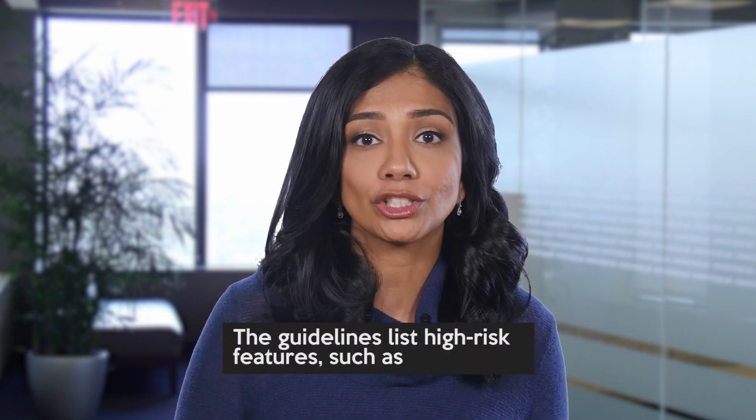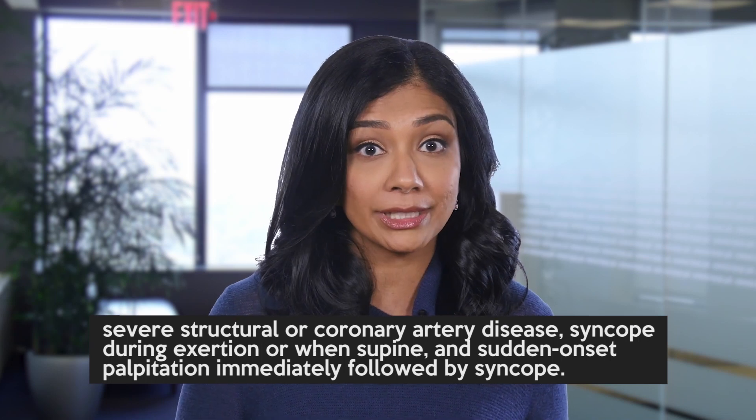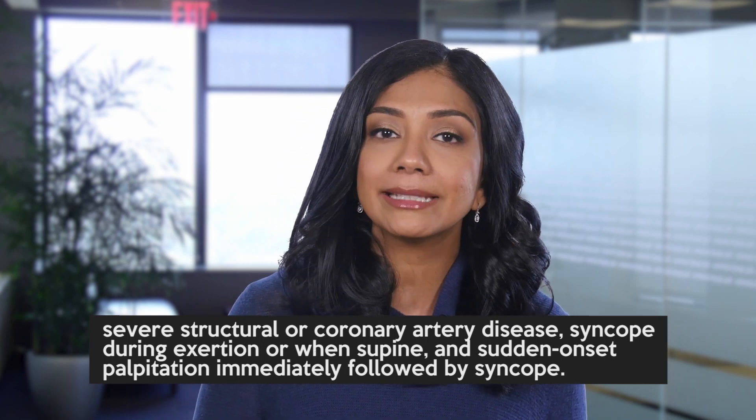The guidelines list high-risk features such as severe structural or coronary artery disease, syncope during exertion or when supine, and sudden onset palpitation immediately followed by syncope.